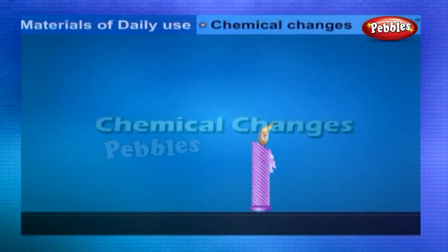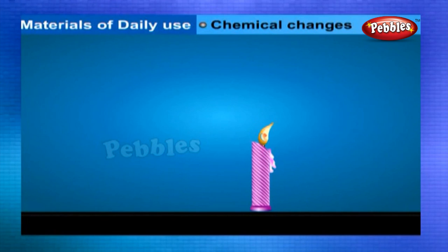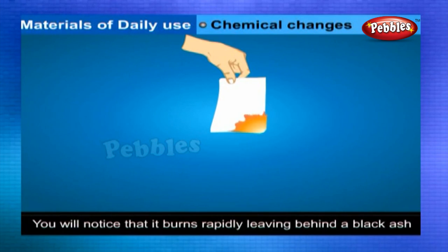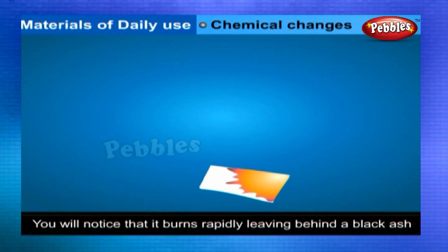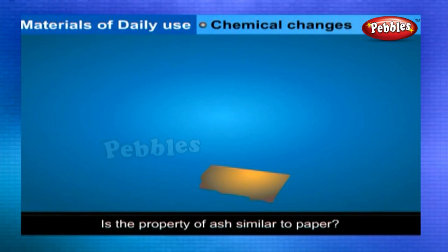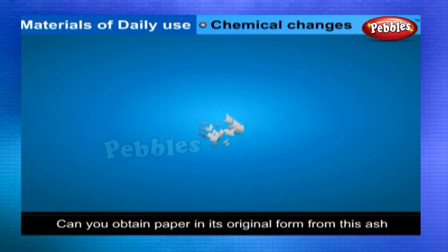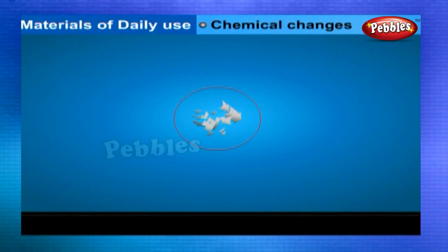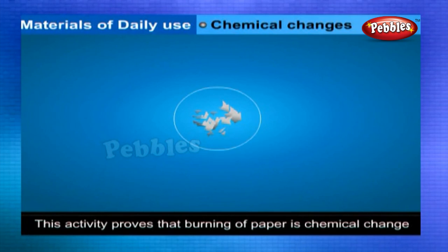Chemical changes: Burning of paper is a chemical change. Take a paper sheet and burn it over a flame. You will notice that it burns rapidly, leaving behind a black-colored ash. The properties of ash are not similar to paper, and you cannot obtain paper in its original form from the ash. This confirms that burning of paper is a chemical change.